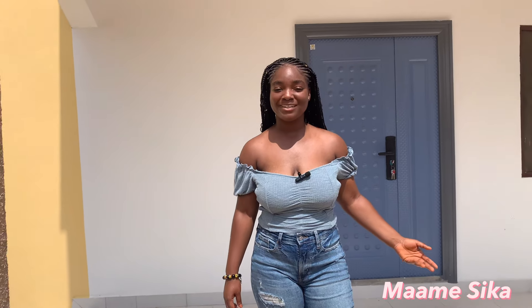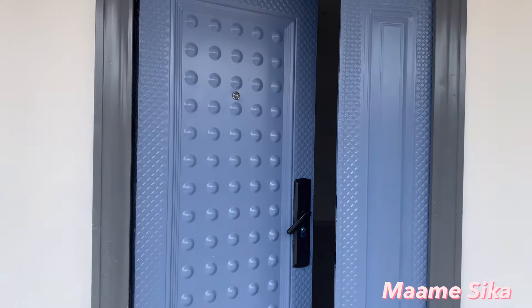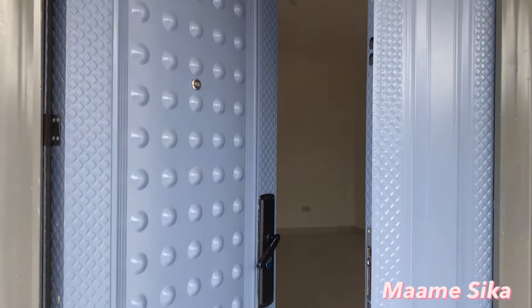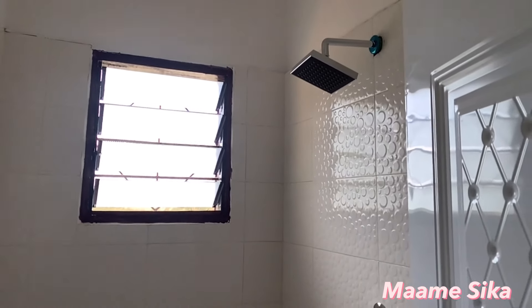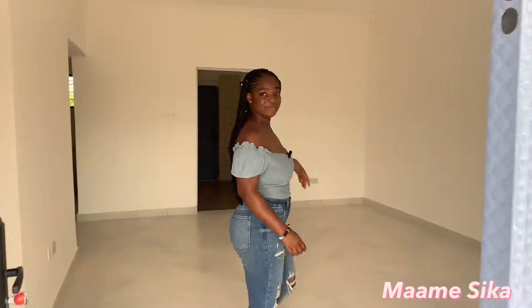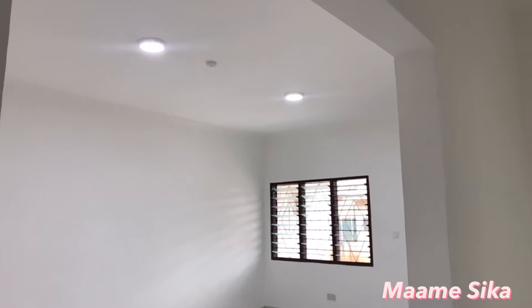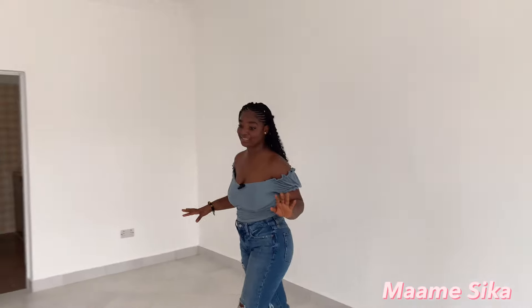This is what 25,000 USD gets you at Blue Rose City. The first part of the building we enter into is the living area. The living area has smoothly plastered white walls which makes this place look extra spacious. The living area is massive, I must say.